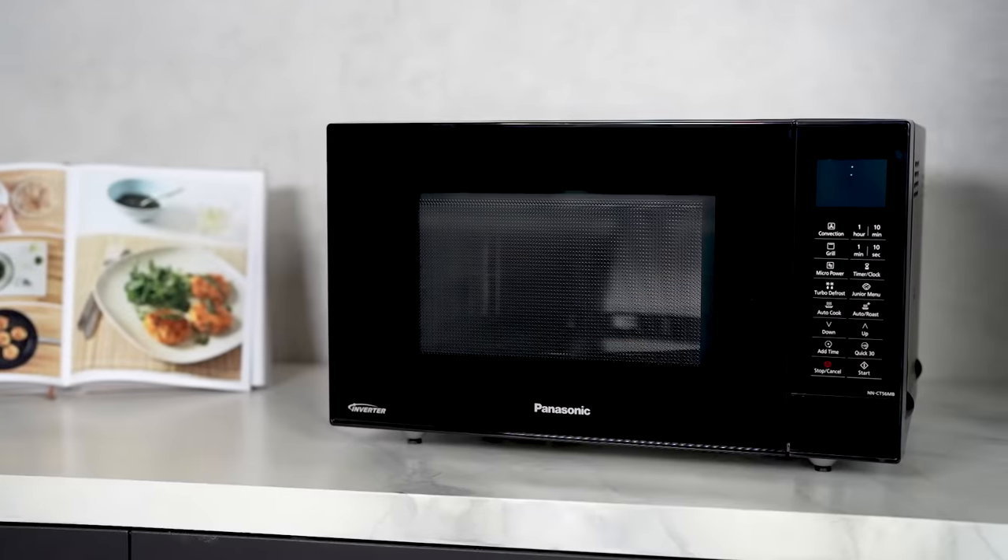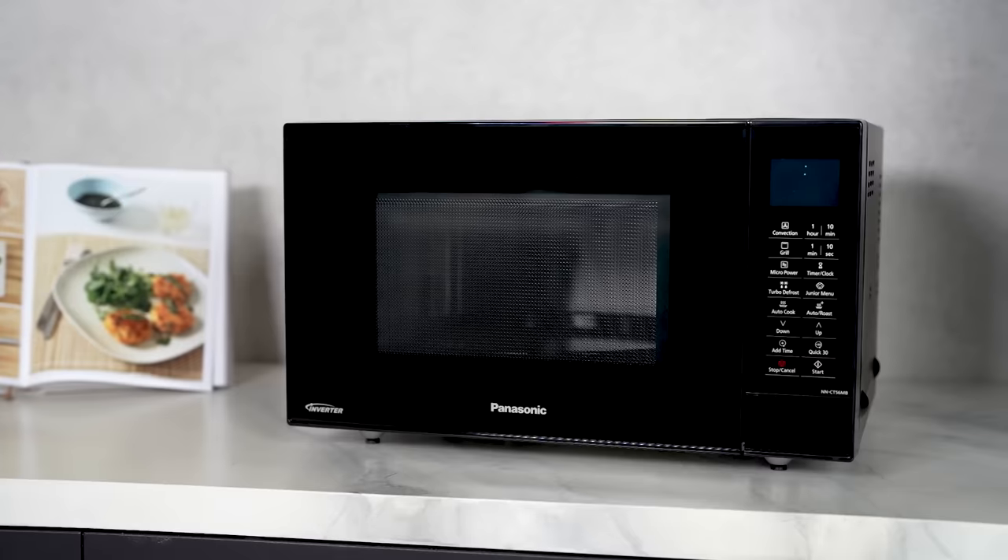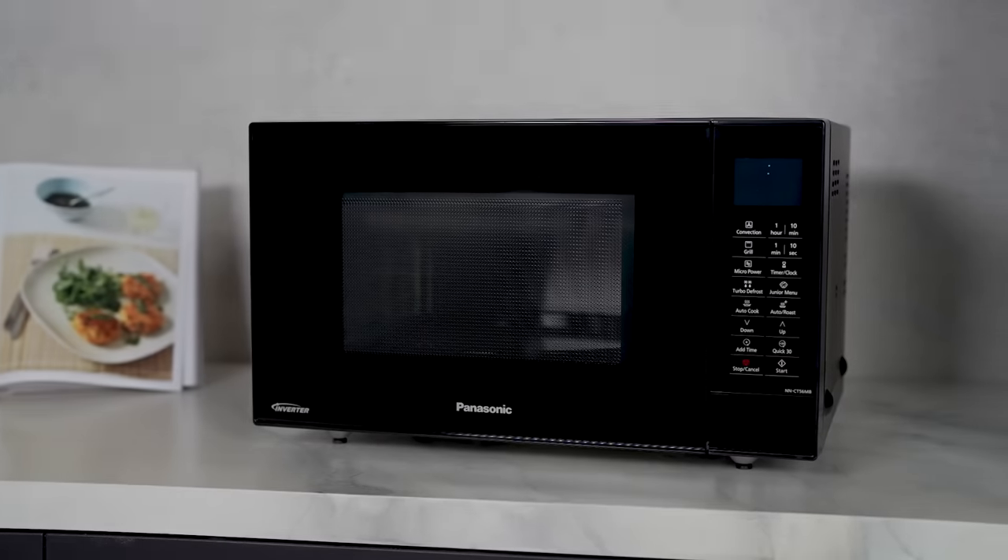So, wave goodbye to tedious meal preparations and usher in a world of culinary convenience with the NNCT 56M Convection Microwave Oven.